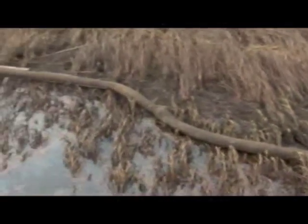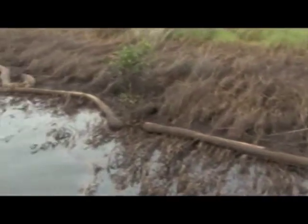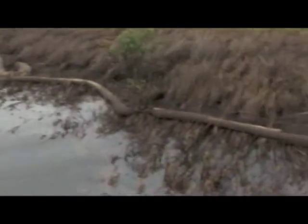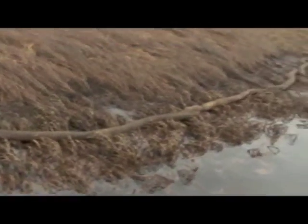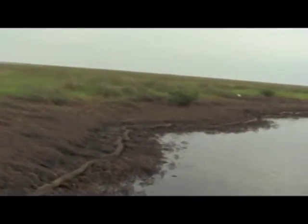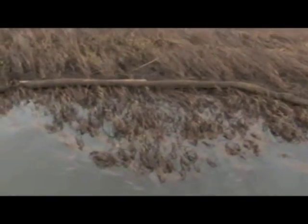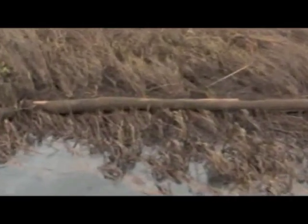On every barrier island in Barataria Bay, the oil has soaked the marshes. The boom, supposed to catch the oil, has washed ashore. This land will not survive. It will end up sinking into the bay — another casualty in the ongoing loss of wetlands in coastal Louisiana.